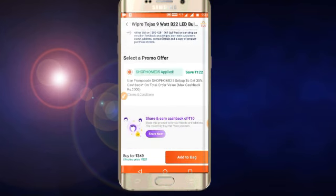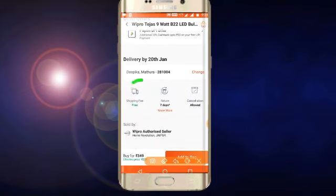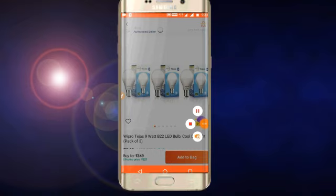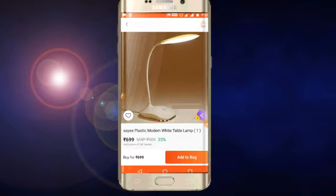You can buy it for Rs. 122. Now friends, this is our last offer. You can see this is a plastic table.